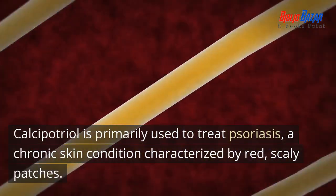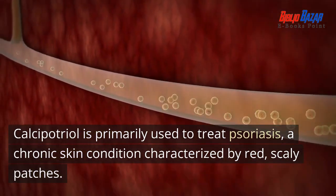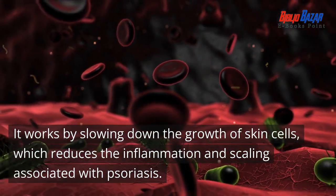Calcipotriol is primarily used to treat psoriasis, a chronic skin condition characterized by red, scaly patches. It works by slowing down the growth of skin cells, which reduces the inflammation and scaling associated with psoriasis.